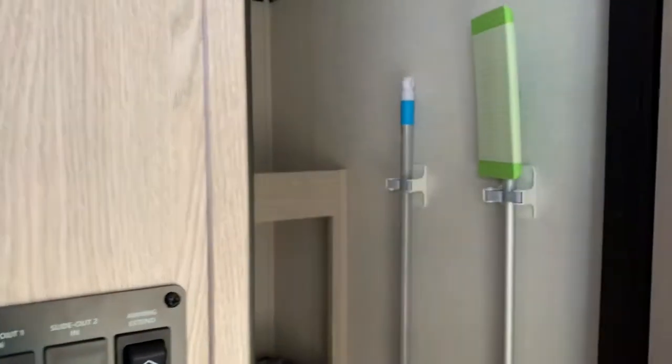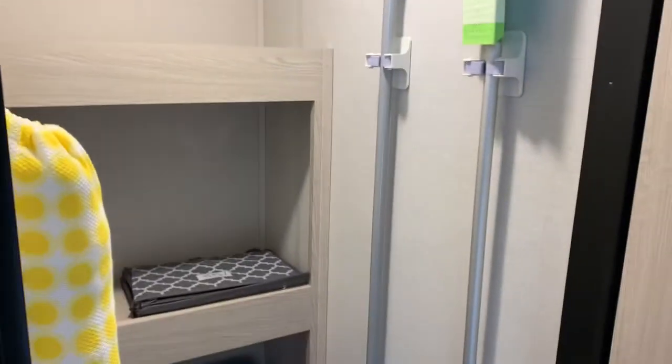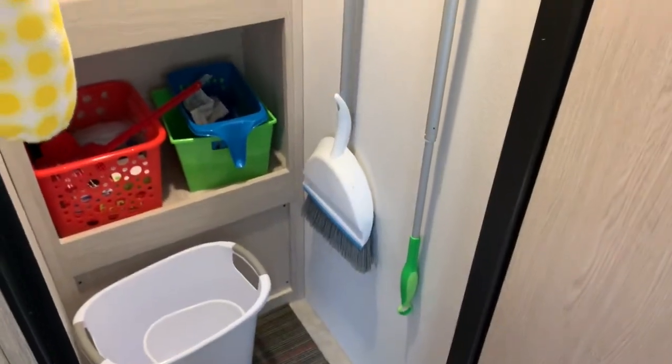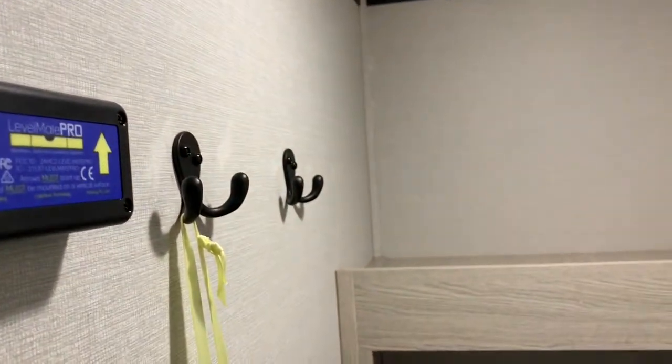Huge amount of space in here with shelving. You can put all your stuff in here — your shoes, we've got a broom, and we also have a vacuum that we put in here as well. And then some coat hooks there.